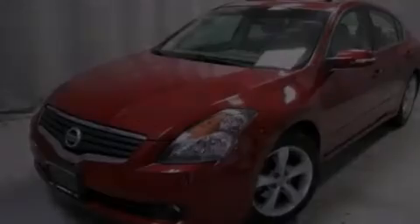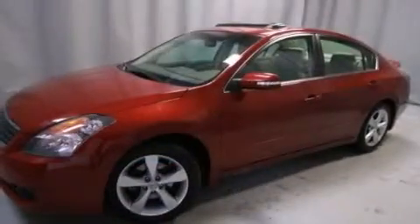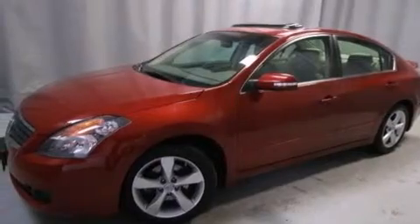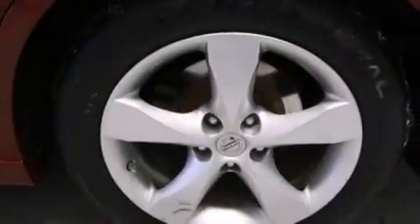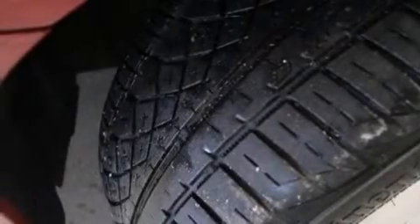Its top features and packages include the premium package, a moonroof, XM satellite radio, a multi-link rear suspension, the sport package, xenon headlights, aluminum wheels, and a tire pressure monitoring system.